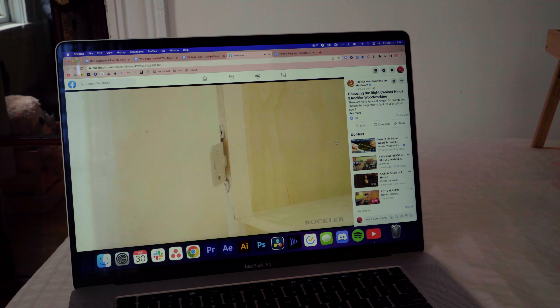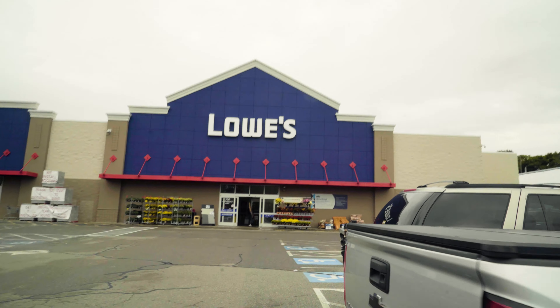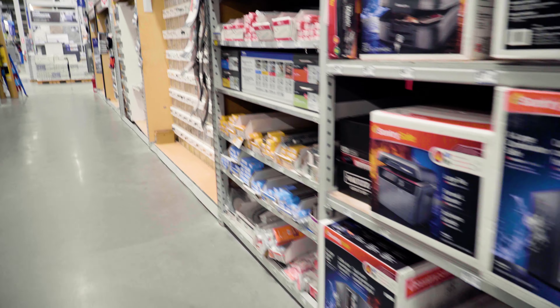These doors are made out of half-inch thick plywood. So after watching a riveting five-minute video on Facebook about all the different types of cabinet hinges, I think I'm just going to give up on my dreams of a concealed hinge and head back to the hardware store for something more practical.